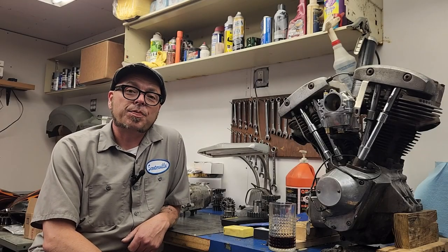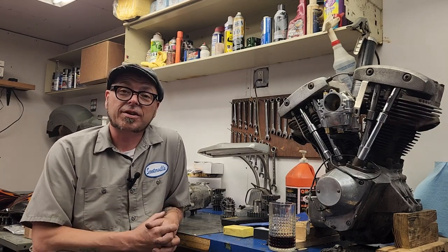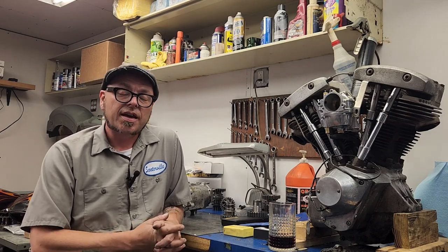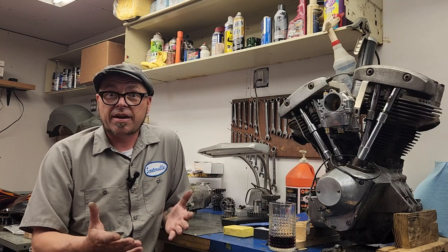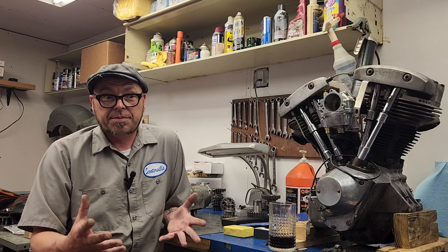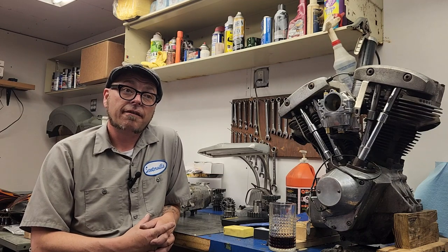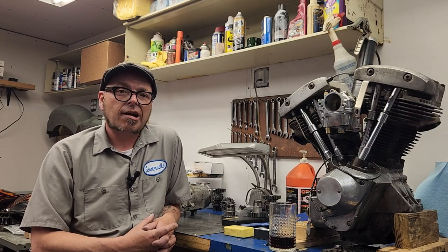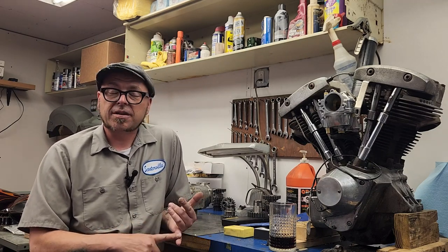Hey everyone, welcome back to Piston Ported and Scooterville's new secret laboratory. The point of this video is to announce that we're going to start making videos again — how cool is that. Regardless, there's going to be a slight format change in what we are going to start to offer.